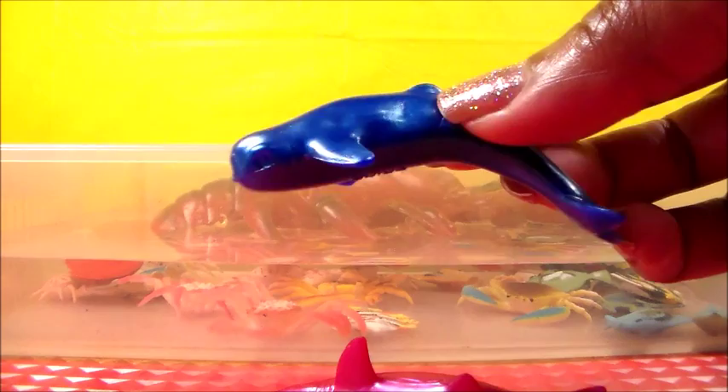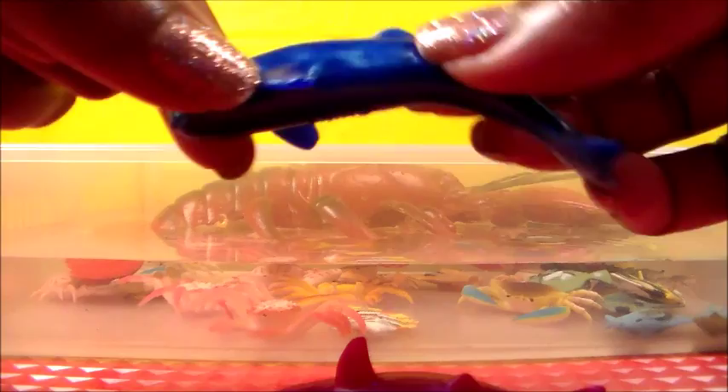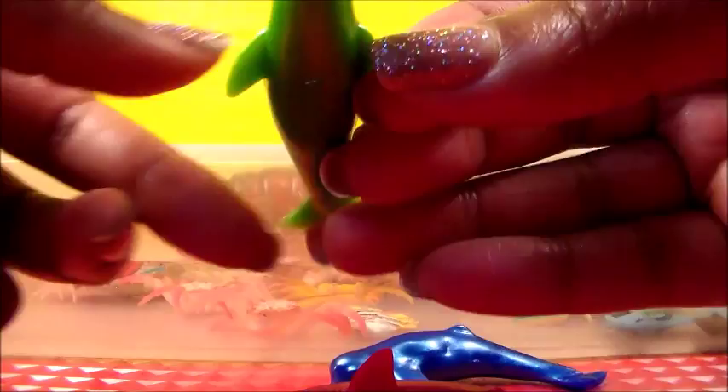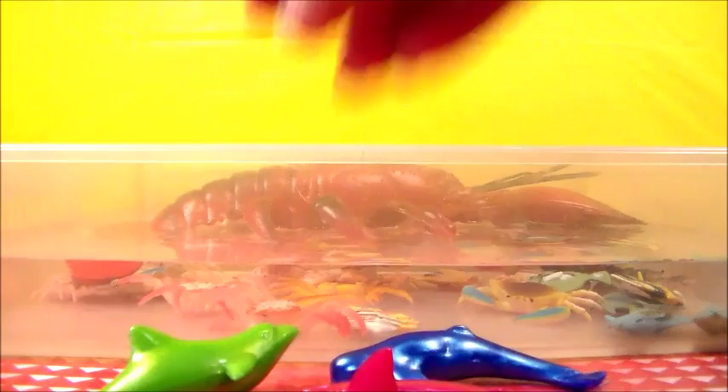The blue guy looks like a whale. He's a stretchy one too. Stretchy whale, coming for you. And we have a green one — it's a dolphin. And of course, he stretches too. Stretch him out. Boing.